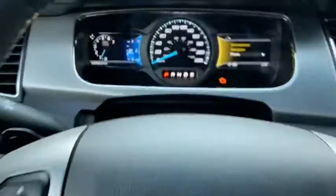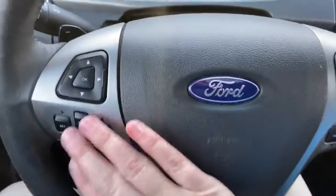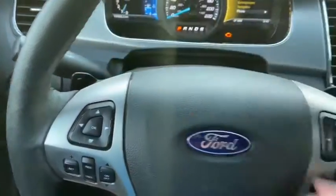On the steering wheel, arrows on the left hand side will take you through your information panel on the dash. You can see we have about 150,000 kilometers on this car. Down below we have our cruise control settings, and on the right we have our audio and hands-free with paddle shifters located behind the wheel.